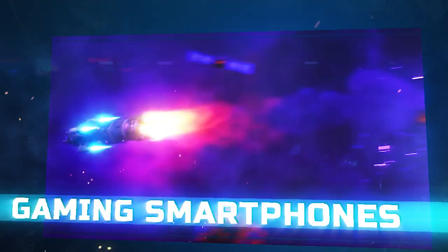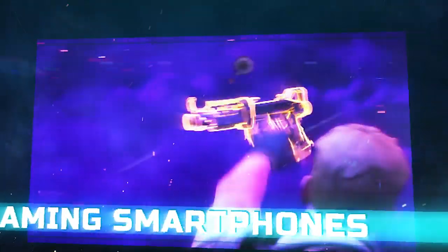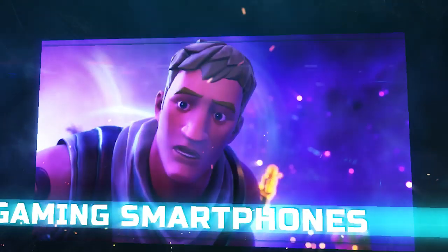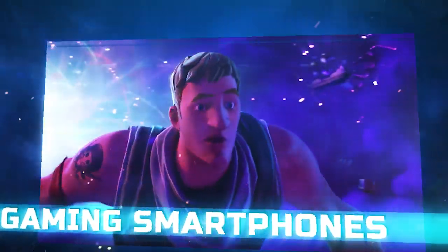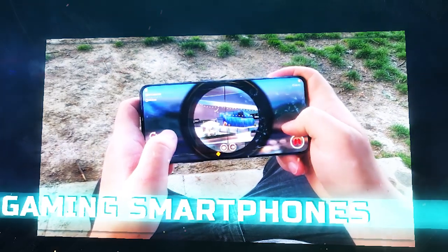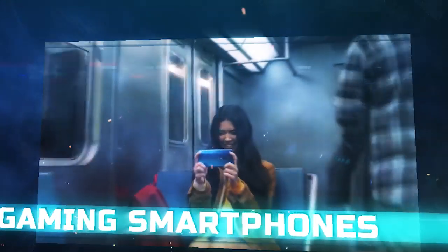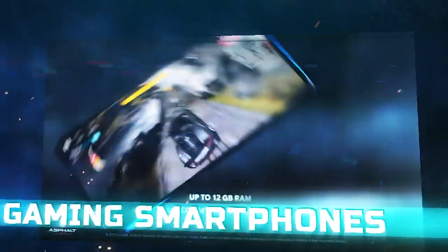Hello everyone, welcome back at Tech ET. The mobile gaming market is not what it used to be a few years ago. Games like Hearthstone, PlayerUnknown's Battlegrounds, and Fortnite have shown that the smartphone is just as good a place for digital entertainment as the other consoles. If you are looking for a phone that is great at handling games and delivering the best performance that allows you to keep winning, keep watching this video.